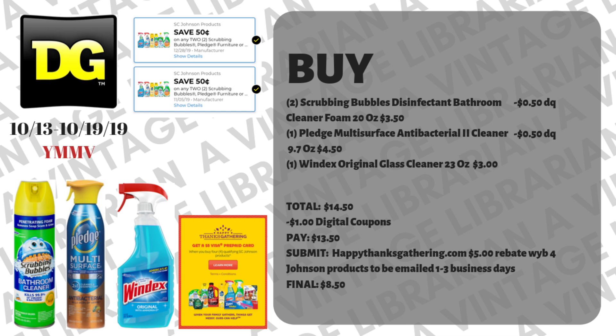If your store doesn't take internet printable coupons, here is a digital version you could do — it's going to be a dollar more out-of-pocket. There are two digital coupons listed at the top of the screen next to the DG logo: fifty cents when you buy two SC Johnson products, and we have two of those digitals. As long as you've been clipping them, you can mix and match with those digitals and submit to HappyThanksGathering.com — your final will be eight fifty versus seven fifty, just a dollar more out-of-pocket.